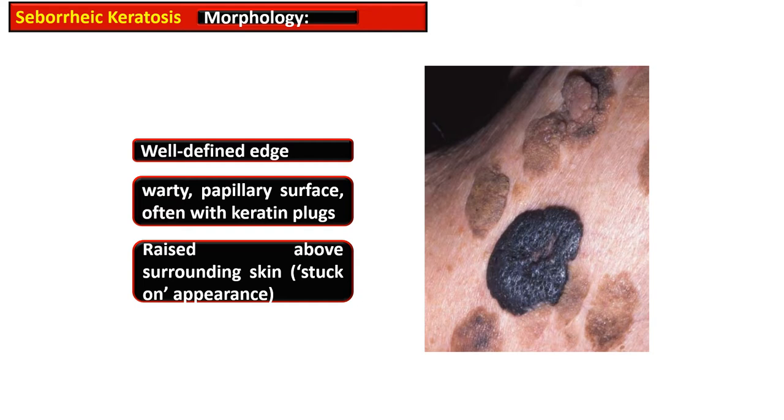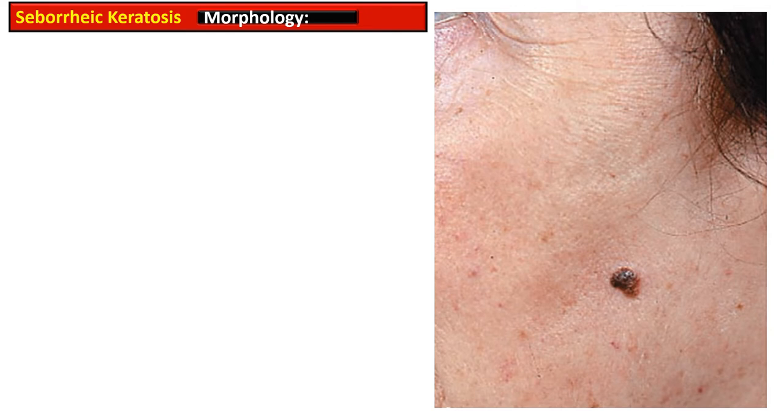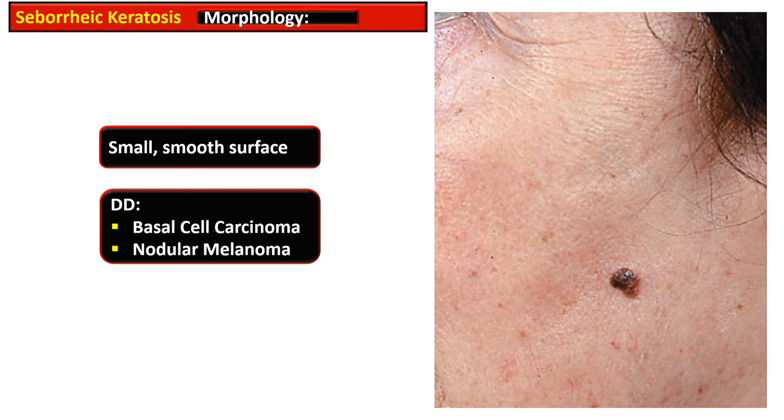The lesion is raised above the surrounding skin, giving a stuck-on appearance. This is another picture of Seborrheic Keratosis showing many large lesions imparting a stuck-on appearance. When lesions are small, they have a smooth surface and should be differentiated from basal cell carcinoma and nodular melanoma.